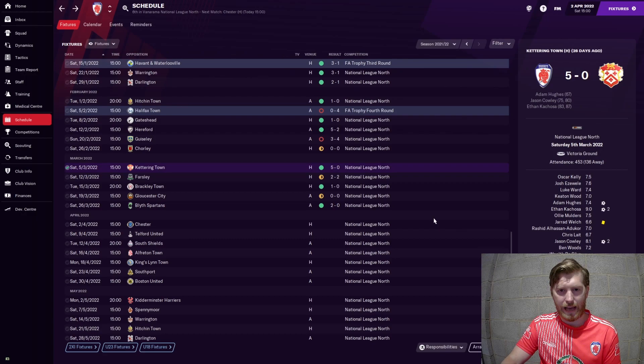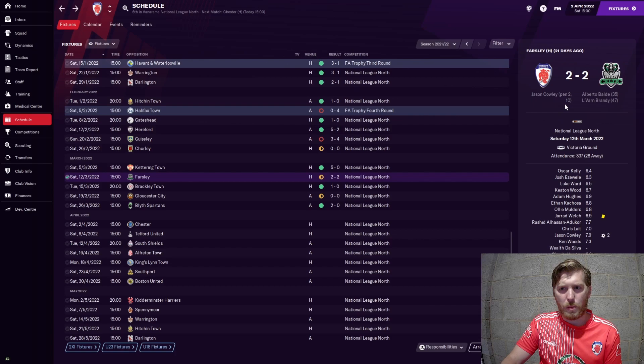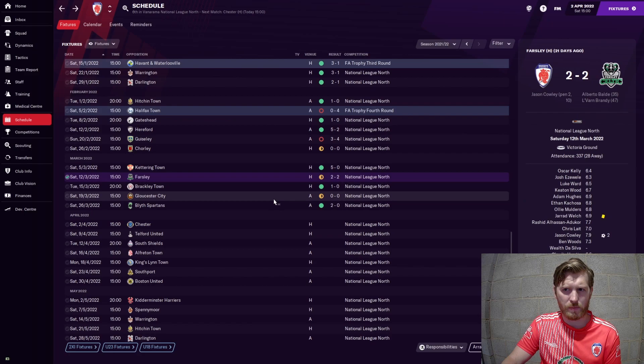Farsley was a disappointing one - we were two-nil up after 10 minutes against what I think was the bottom of the league at the time. They pegged us back at the 35th and 47th minute, and the second half just fizzled out. We couldn't find the same intensity or rhythm, so that was two points dropped really. Positives though - another two goals for Jason Cowley.